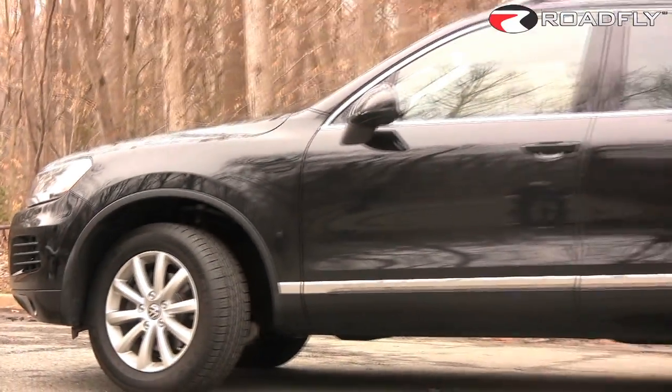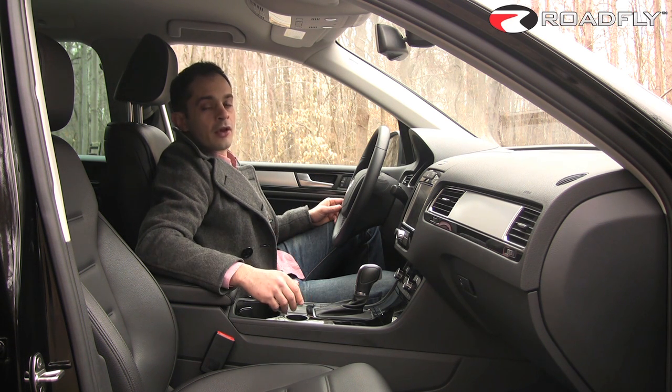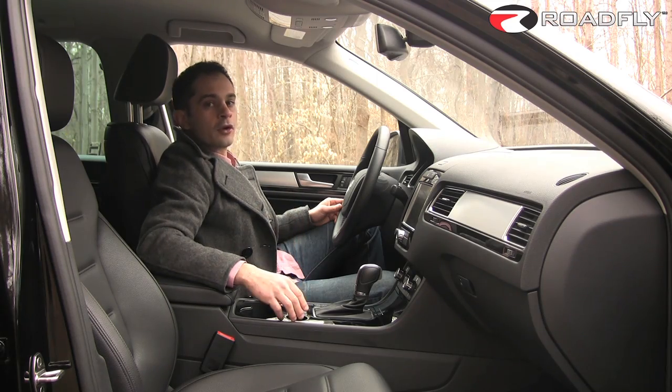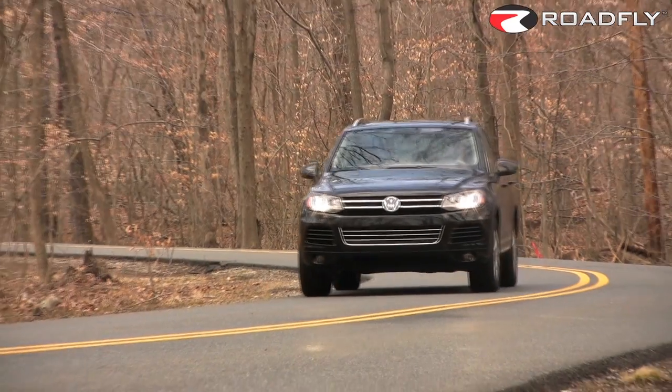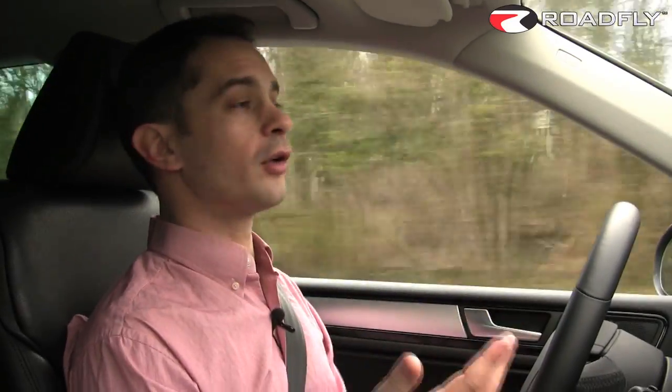Despite this, VW engineers managed to address the car's main weakness, its curb weight of over 5,000 pounds. The Touareg's been put on a diet for 2011, and it's trimmed more than 400 pounds off of that curb weight. I'm really pleased to be discussing a weight loss rather than a weight gain, and I'm crossing my fingers that this becomes an industry standard. Having said that, VW and Audi have been way ahead of the curve on this one, first with their skinnier A4, and now this.